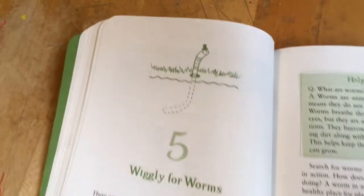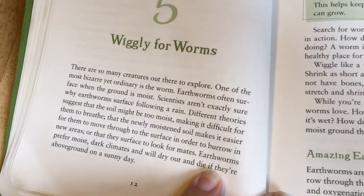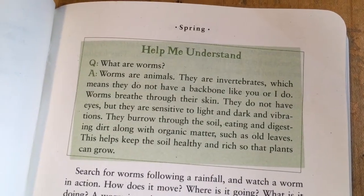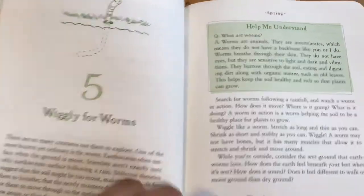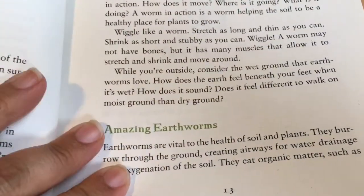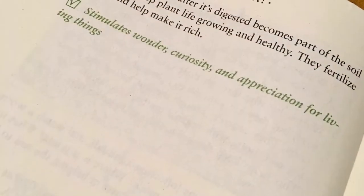The first lesson we decided to do was 'Wiggly Worms' because it was just perfect weather for us and it had just rained the day before. The boys got to learn why earthworms come up after rainy days, and also what worms are — they are animals, yes, and they're invertebrates. I also love this activity because they made active hand movements and wiggled like a worm, which stimulates wonder, curiosity, and appreciation for living things.